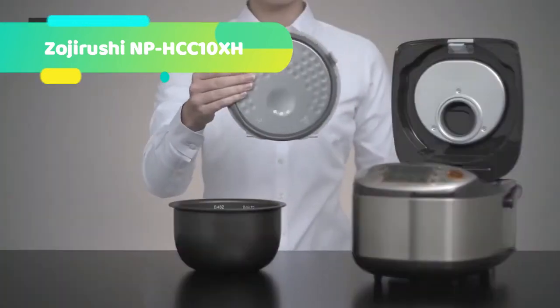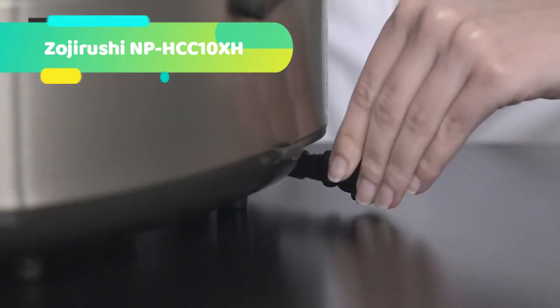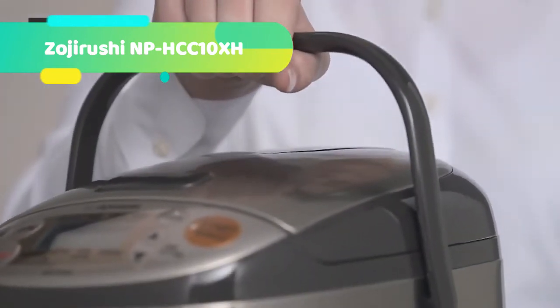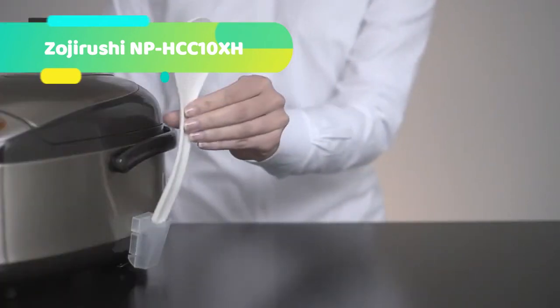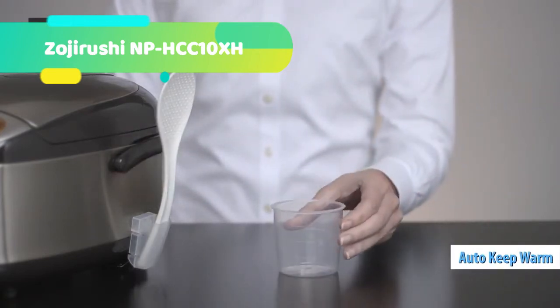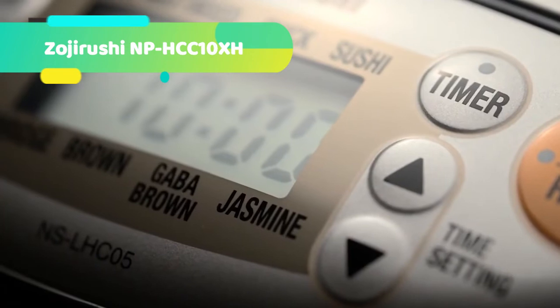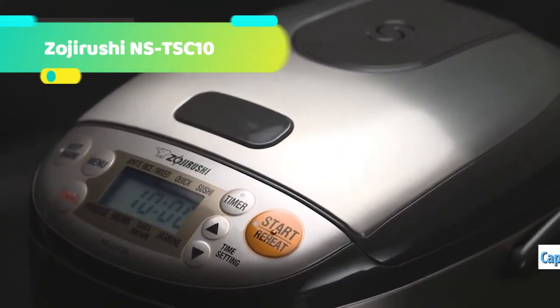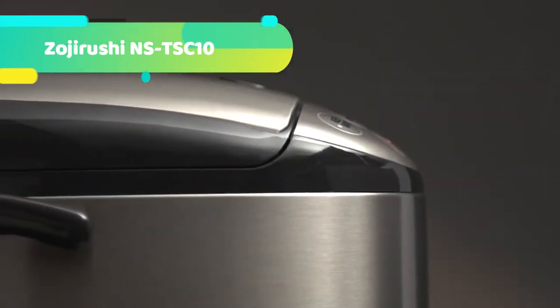The rice cooker keeps rice warm at a slightly lower temperature when extended Keep Warm is selected, to minimize drying and yellowing. GABA (gamma-aminobutyric acid) is a type of amino acid said to lower blood pressure, improve kidney function, and relieve stress. The rice cooker activates brown rice by keeping the temperature inside the pan at about 104 degrees Fahrenheit for 2 hours, increasing the nutrient content 1.5 times.